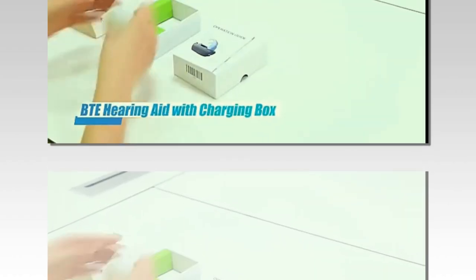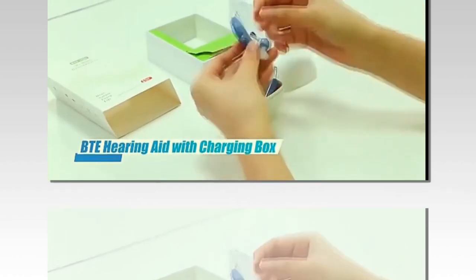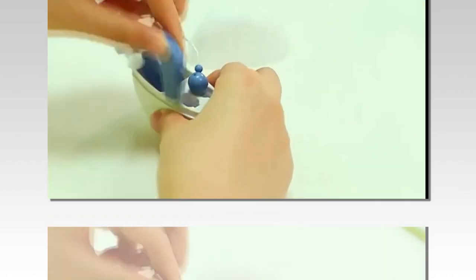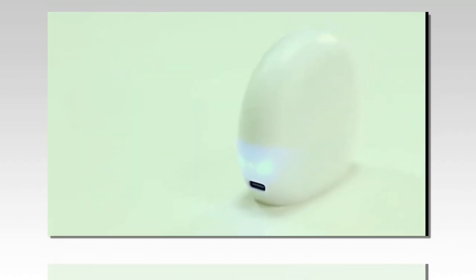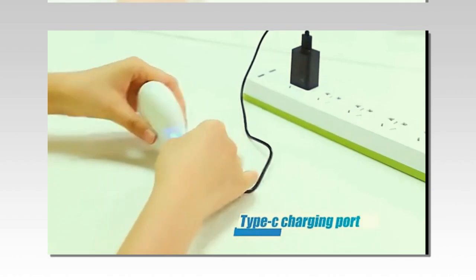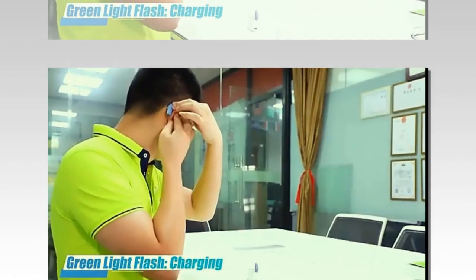Welcome friends. We hope you and your family are well. In today's video we will talk about rechargeable hearing aids. Hearing loss is a common issue among the elderly, and finding the right hearing aid can significantly improve their quality of life. One such device that stands out in the market is the portable rechargeable hearing aid sound amplifier.